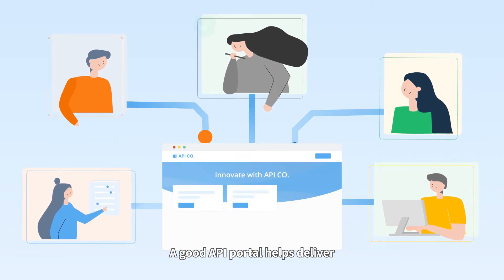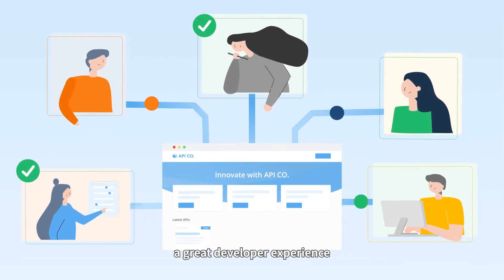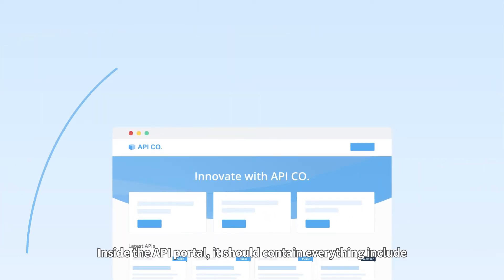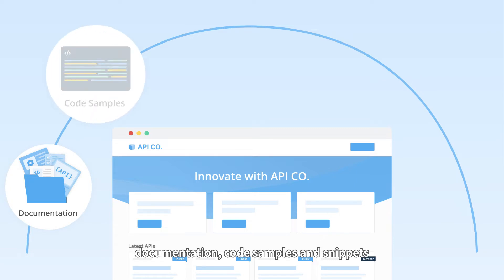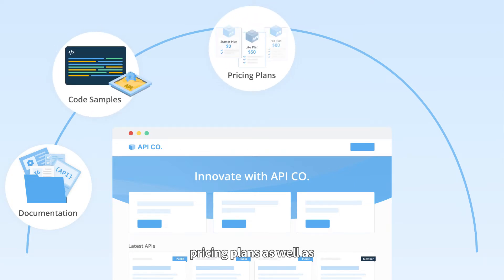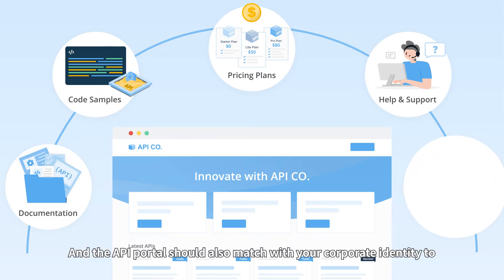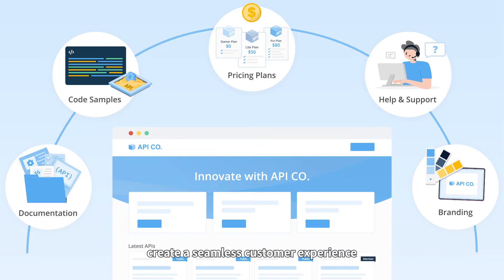A good API Portal helps deliver a great developer experience and makes API discovery and adoption more universal. Inside the API Portal, it should contain everything including documentation, code samples and snippets, pricing plans, as well as any support useful for API integration. The API Portal should also match with your corporate identity to create a seamless customer experience.